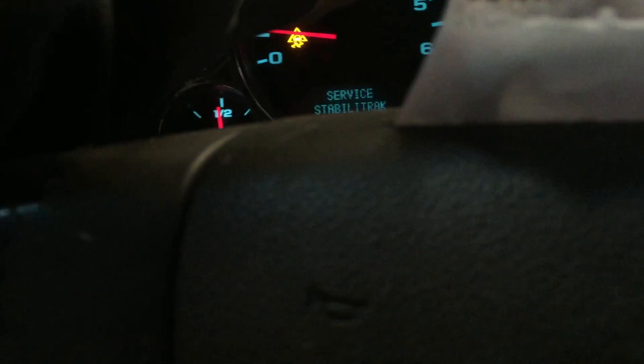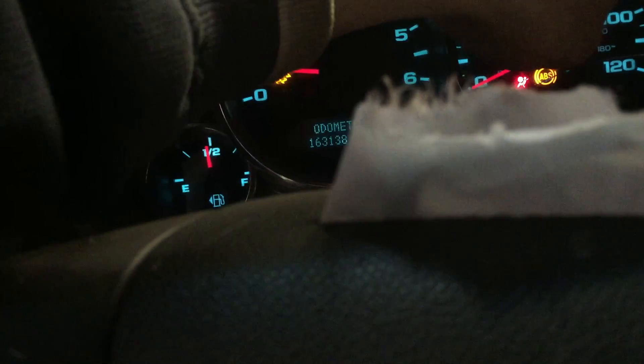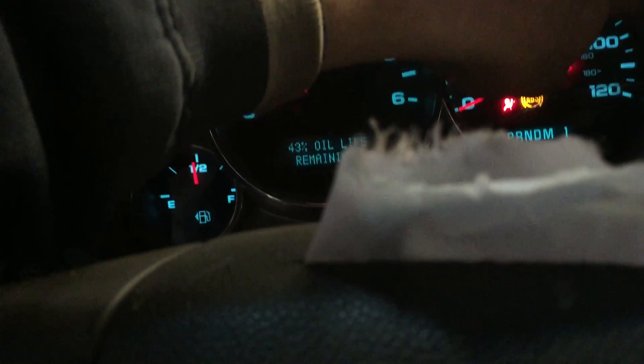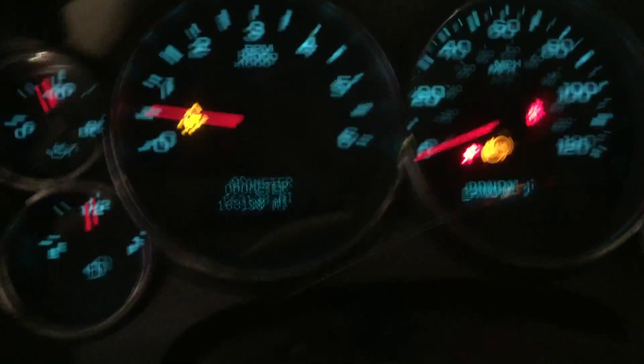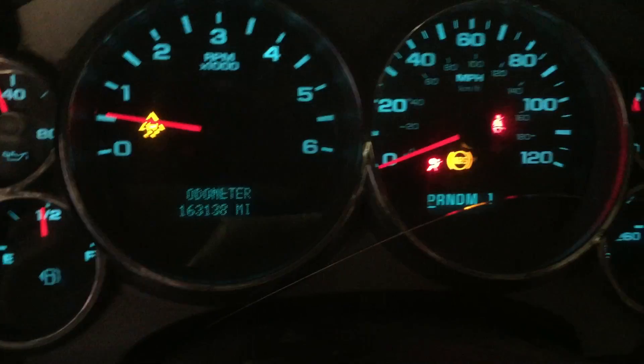We're gonna jump inside and take a quick look at everything, see what we've got going on. Mileage coming in at 163,138.